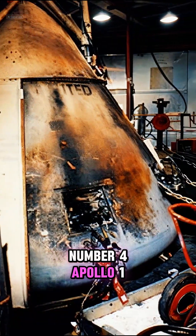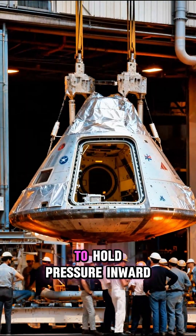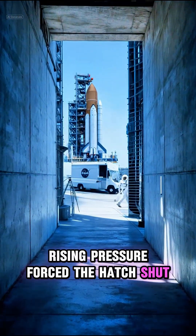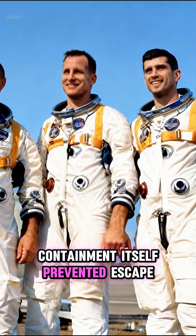Number 4: Apollo 1, 1967. The capsule was designed to hold pressure inward. During a ground test fire, rising pressure forced the hatch shut. The crew couldn't open it in time. Containment itself prevented escape.